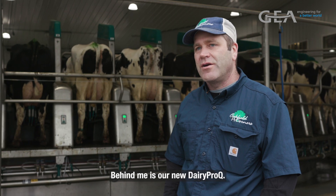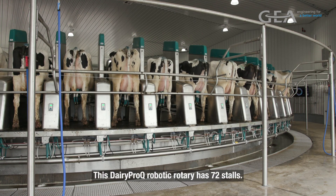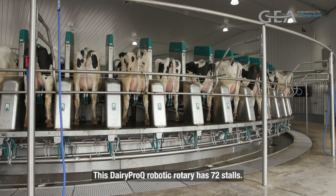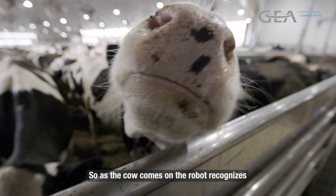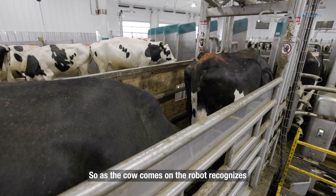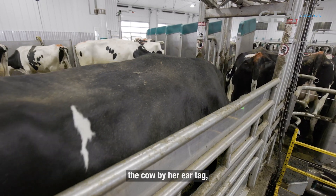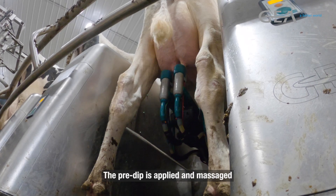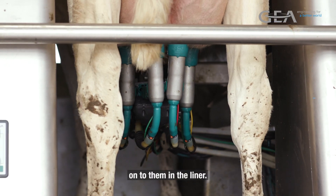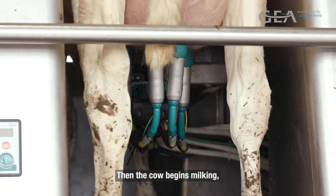Behind me is our new Dairy Pro-Q. This Dairy Pro-Q robotic rotary has 72 stalls, with a robot at every one of them. As the cow comes on, the robot recognizes the cow by her ear tag and then attaches to the machine. The pre-dip is applied and massaged into the liner, and then the cow begins milking.